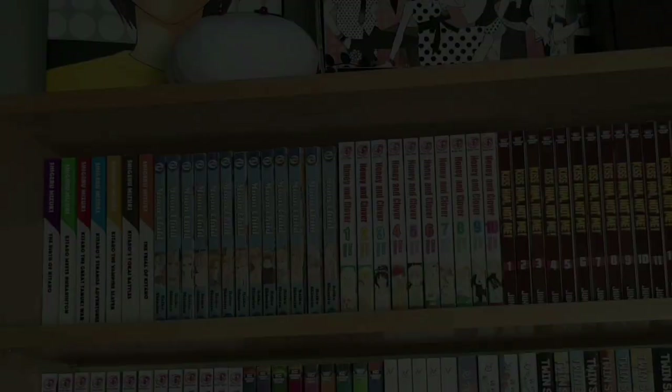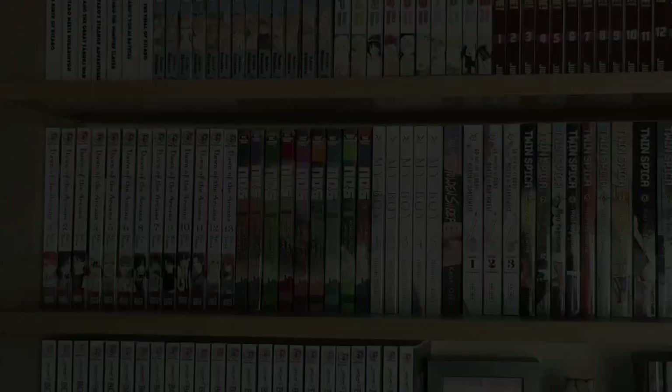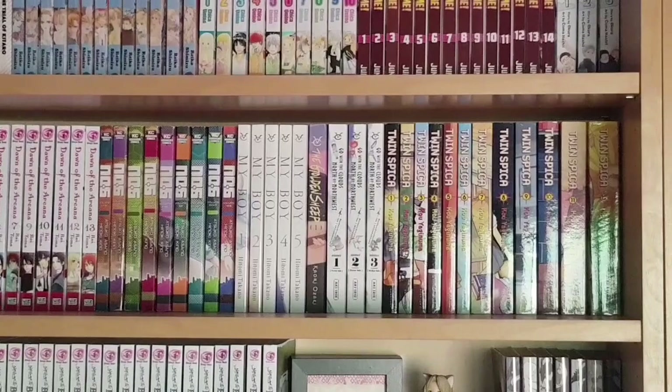Starting on this shelf we have completed manga series: volumes one to seven of Kitaro in the Drawn & Quarterly collections, one to thirteen of Moon Child, one to ten of Honey and Clover, one to fourteen of Kiss Him Not Me, and one to three of That Blue Sky Feeling. Next, the completed series one to thirteen of Dawn of the Arcana, Number Six volumes one to nine, My Boy ongoing, one to five plus the first volume of The Golden Sheep completed in three volumes, volumes one to three of Go with the Clouds North by Northwest, and the completed Twin Spica one to twelve.